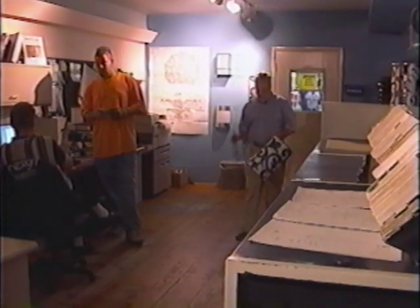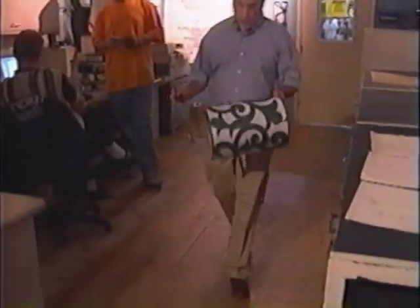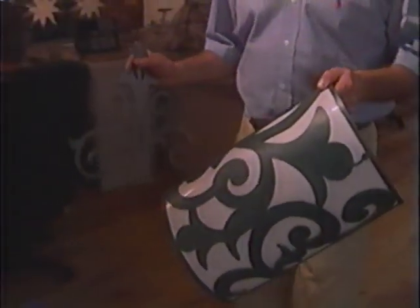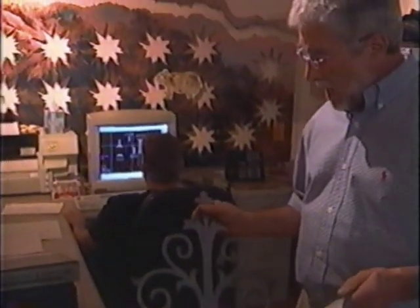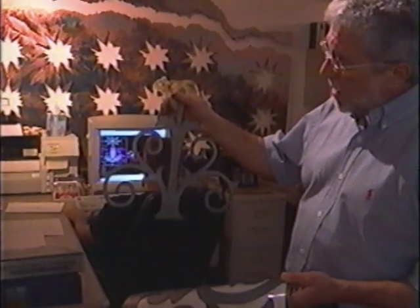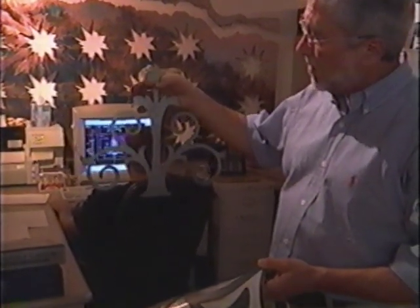I'm just coming out of the manufacturing facility, and we're in the design room right now, where we have all of our CAD equipment and our engineering department. In my hands are a couple pieces of plasma-cut metal that we've designed and then downloaded to a machine in the factory that cuts this material.